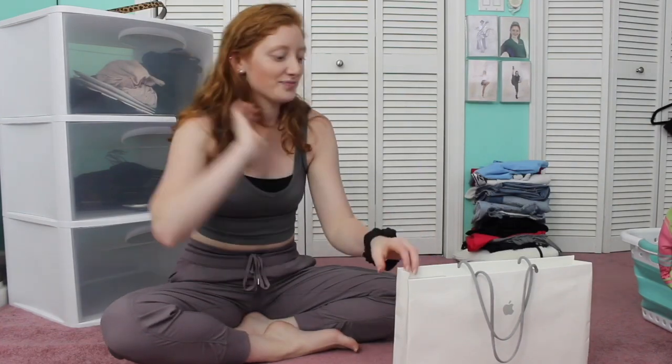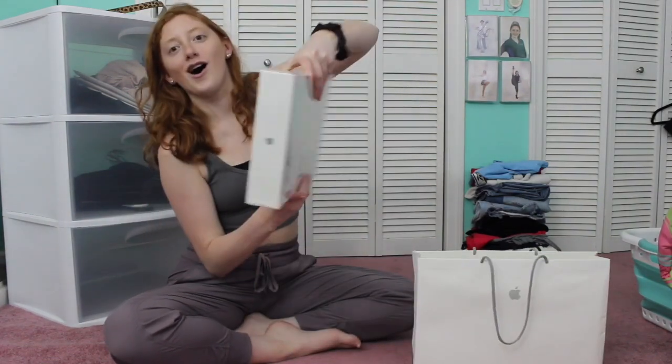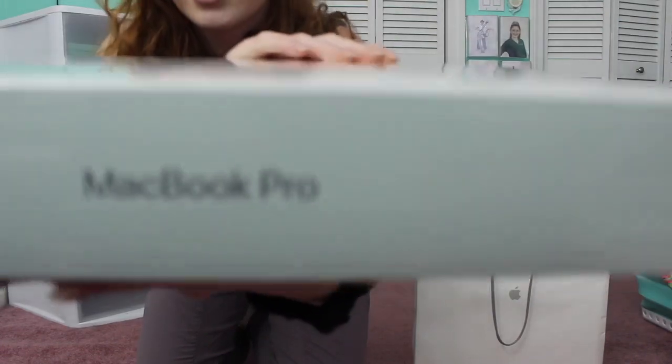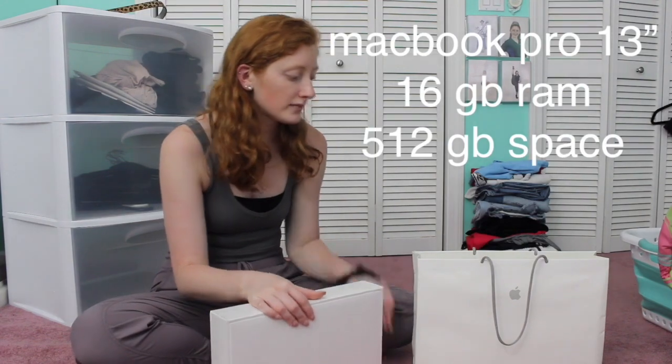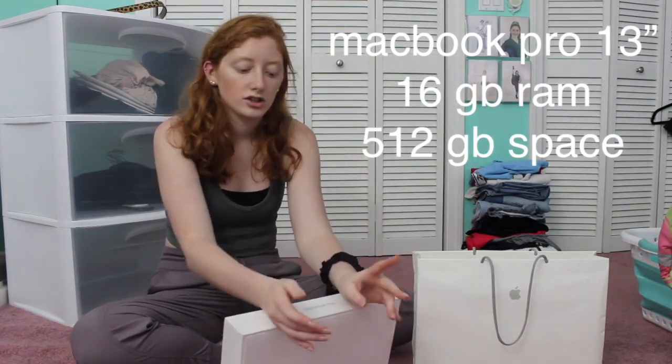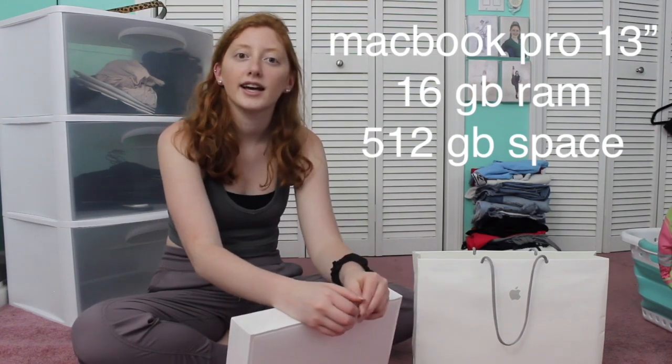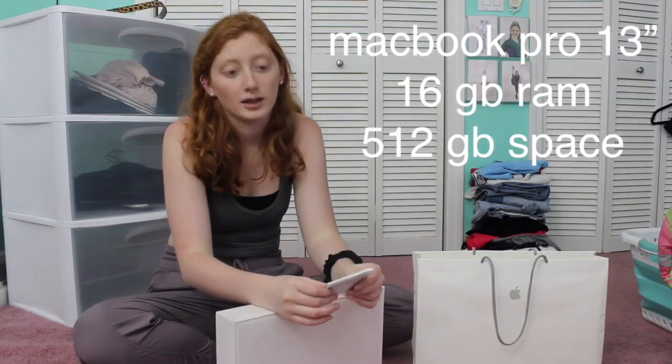But I have saved up. As you can see here, I have this lovely bag from Apple — it's the best part. Just look at her, she's so pretty. I did end up going with the silver instead of the space gray. I'll put everything I got in the description and on the screen. I did get a MacBook Pro 13-inch, the 16 gigabyte memory, and the 512 gigabyte storage.